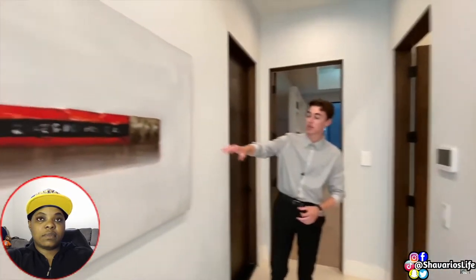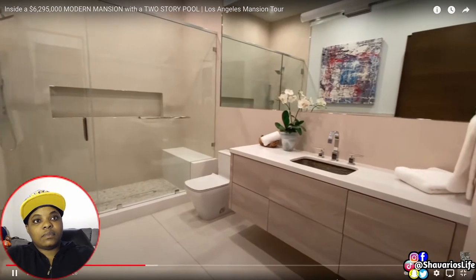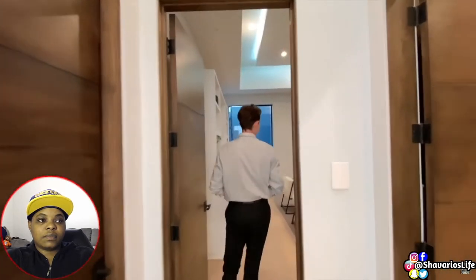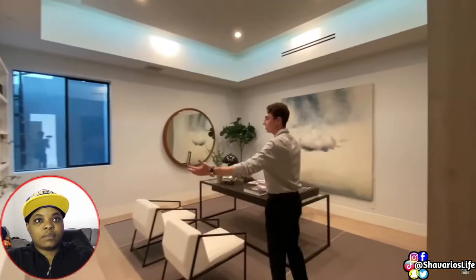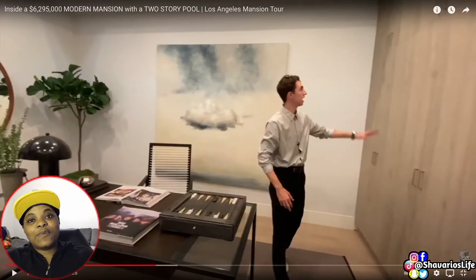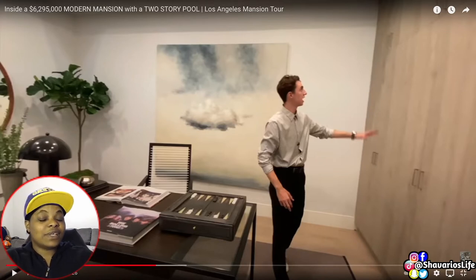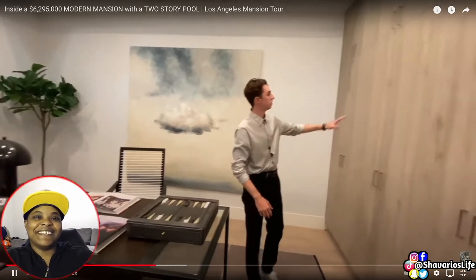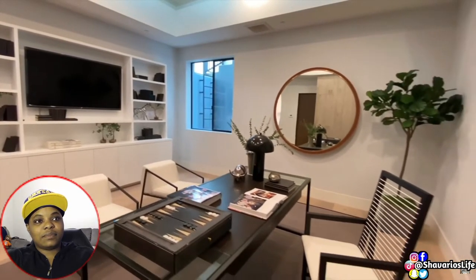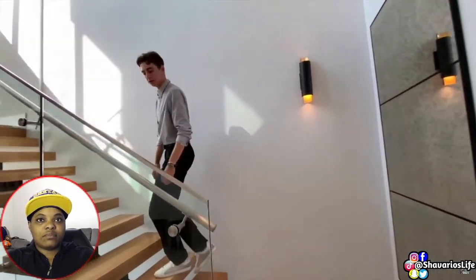Continuing down the first floor hallway, we notice pop culture artwork on the walls. The second bathroom on this floor is much larger than the previous one, featuring another glass-enclosed shower space and a floating wooden cabinet that also serves as a sink. Next to that bathroom is the potential second bedroom, currently staged as a modern office with a glass-top desk and a large mounted flat screen TV — where the multi-millionaire owner will likely be closing very large business deals. We then move up the contemporary floating staircase enclosed with glass panels to the second floor.